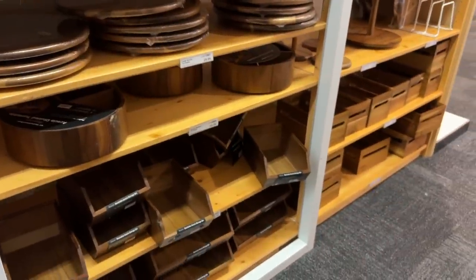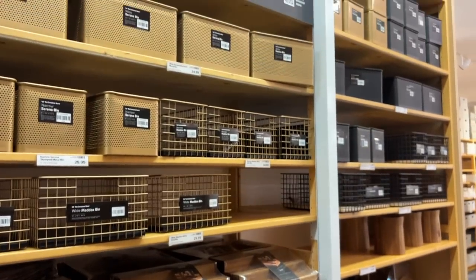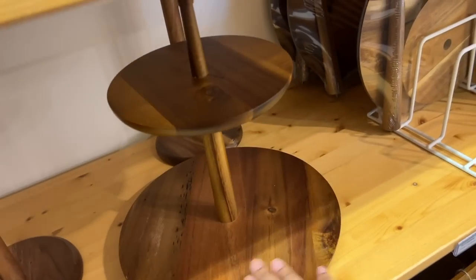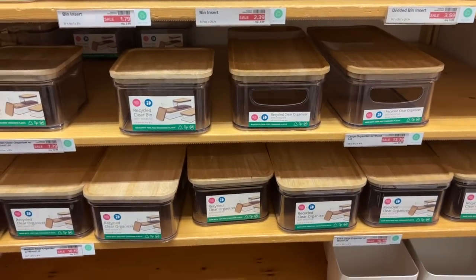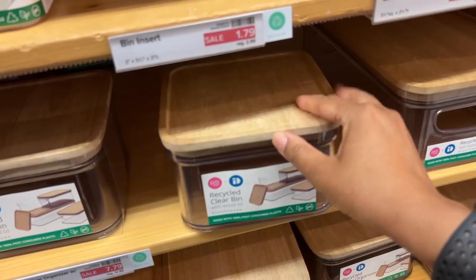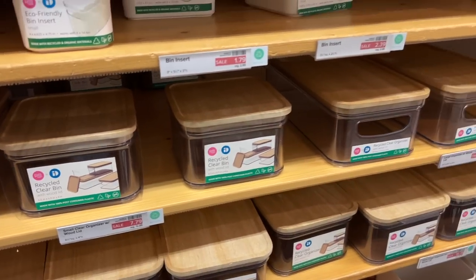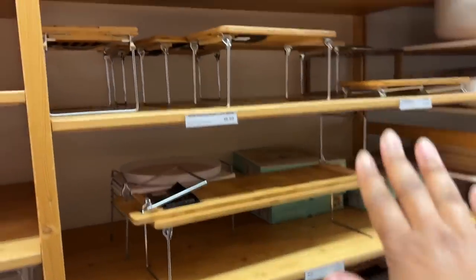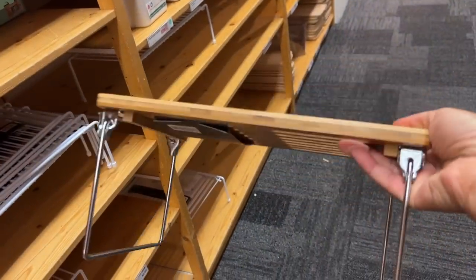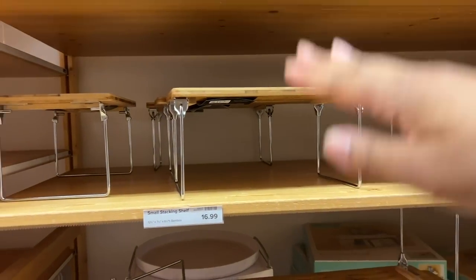If you're going for luxury in your kitchen or wherever, you can get this beautiful wood-metal collection — these are stunning. Look at this turntable, it looks really nice. Big fan of these recycled bins — they're made from recycled plastic and they have bamboo or wood tops. That's pretty cool, and they look like they're on sale. I love a cabinet shelf and the bamboo ones are my favorite — look how beautiful they are. They stack on top of one another and can provide a bunch of extra space in your kitchen cabinets or wherever you need to use extra vertical space.